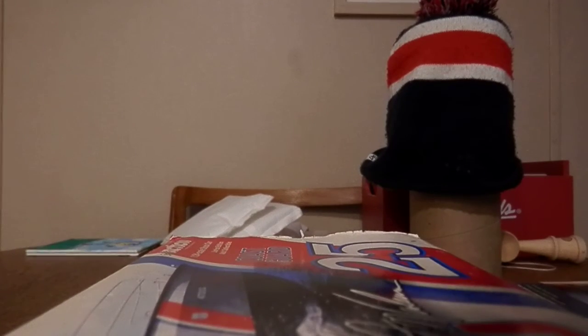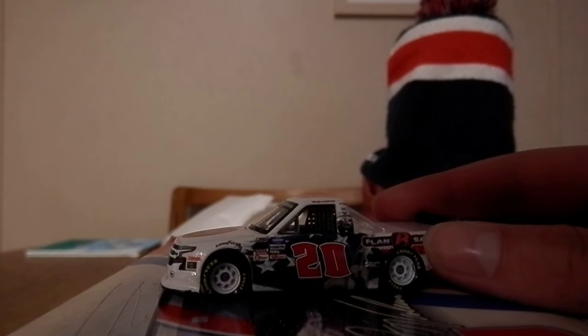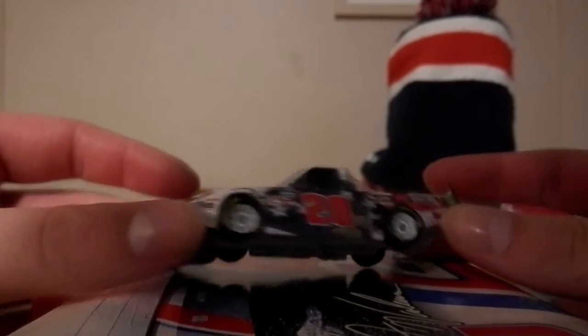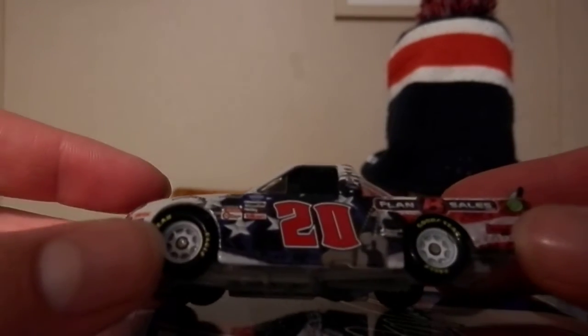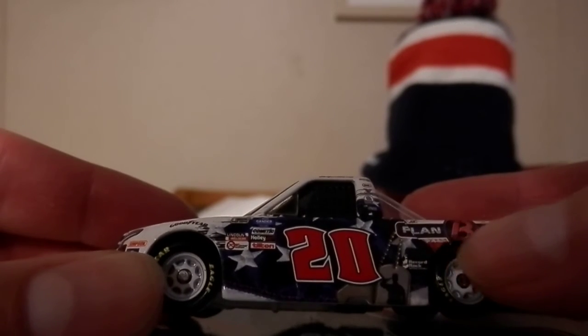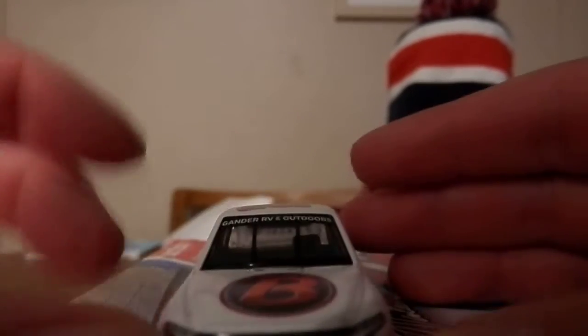With all that being said, let's get the diecast out of the box and get on with the review. Obviously we don't normally see Spencer Boyd diecasts get made. It's a Veterans truck — you know the paint scheme. And — holy crap — that decal right there is folded. That decal is folded, good lord. But anyway, as I was saying...